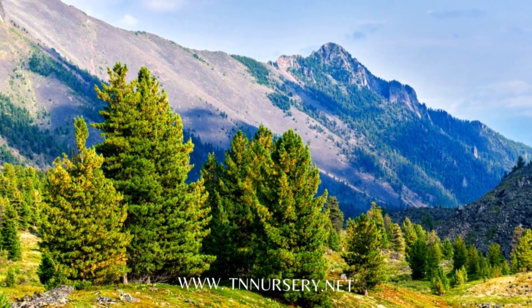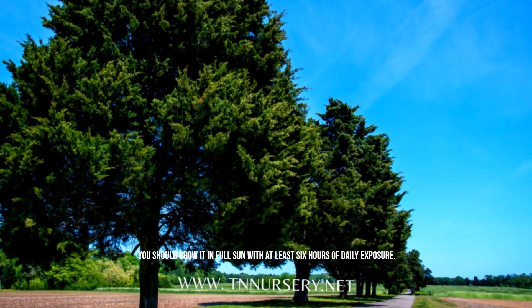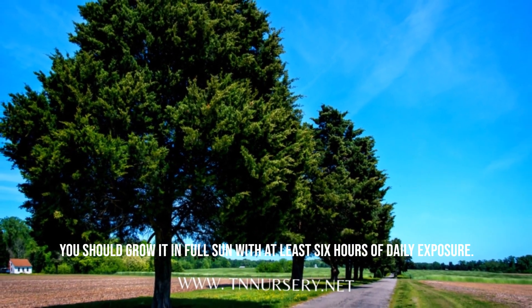The tree increases around 13 to 24 inches every year. You should grow it in full sun with at least 6 hours of daily exposure.